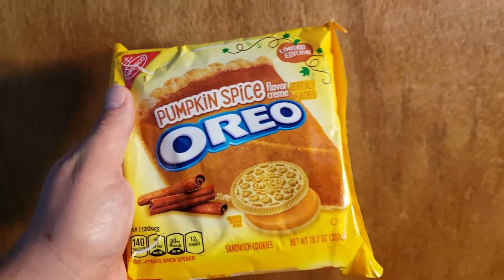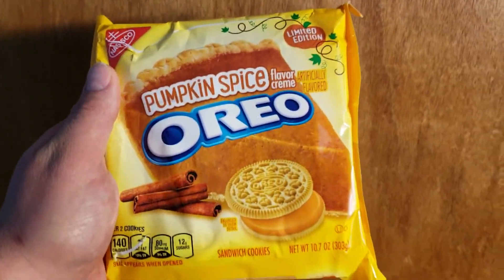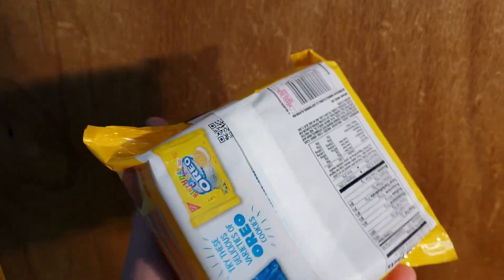What is going on YouTube? I got a quick review for you today — it's gonna be Pumpkin Spice flavored Oreos. I've seen these but haven't been able to find them, but luckily I found them. These were $2.99 at my local Walmart.